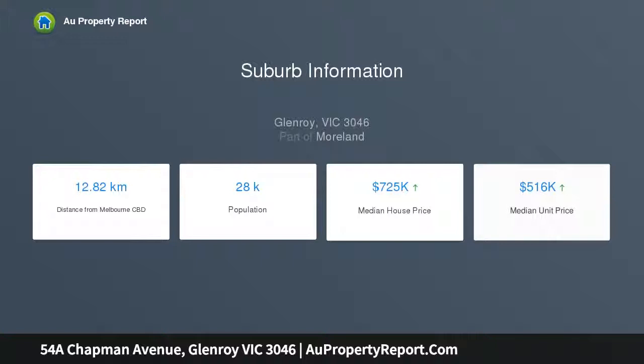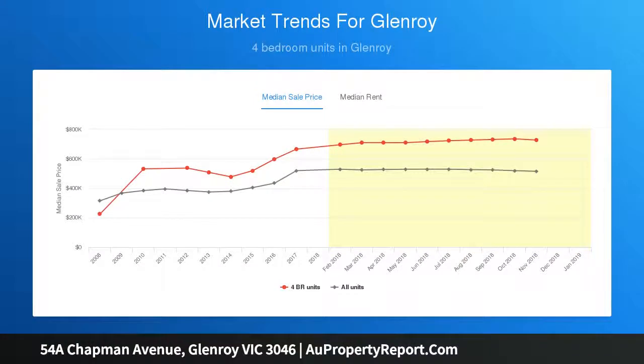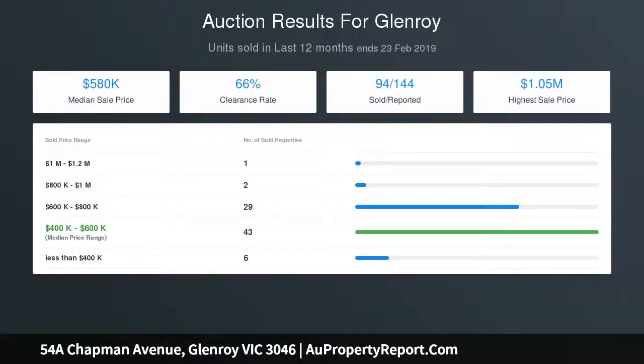Within walking distance to Glenroy shopping precinct, parkland, and railway station — all adding to this property's appeal. The property is currently leased on a periodic basis of one thousand six hundred and ninety-four dollars per calendar month.